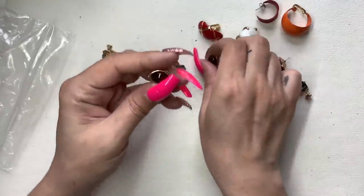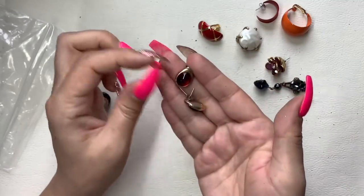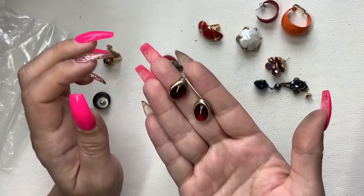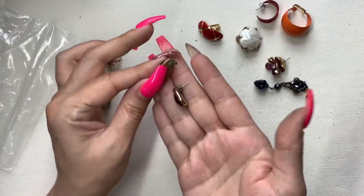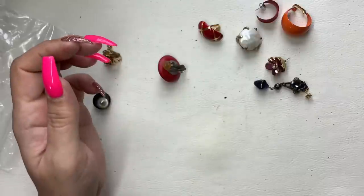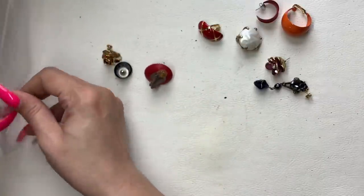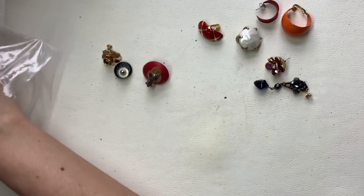Here are Avon earrings — these just need to be cleaned up. I'm actually going to take these for my mystery subscription jewelry subscription. Let's see, we're getting down to the wire, guys — almost done.